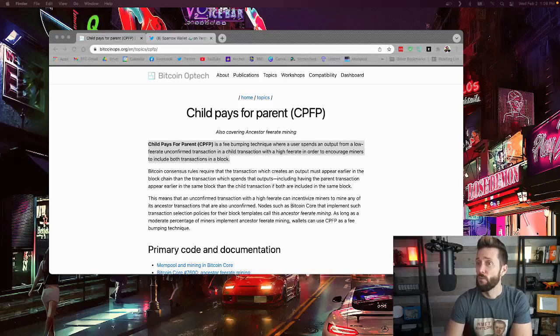What is Child Pays for Parent and how can you use it to help expedite a stuck Bitcoin transaction? From BitcoinOps.org: Child Pays for Parent is a fee bumping technique where a user spends an output from a low fee rate unconfirmed transaction in a child transaction with a high fee rate, in order to encourage miners to include both transactions in a block.